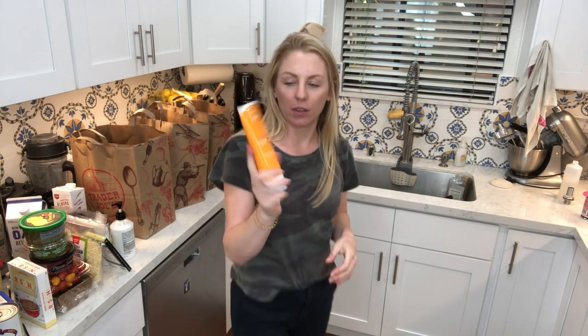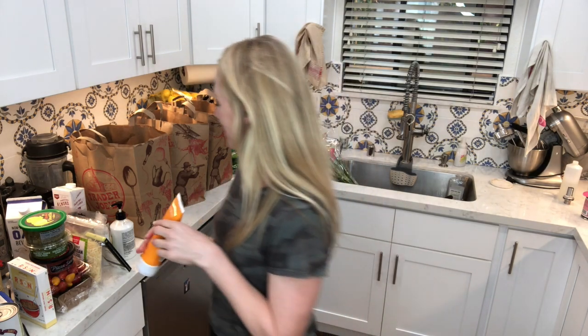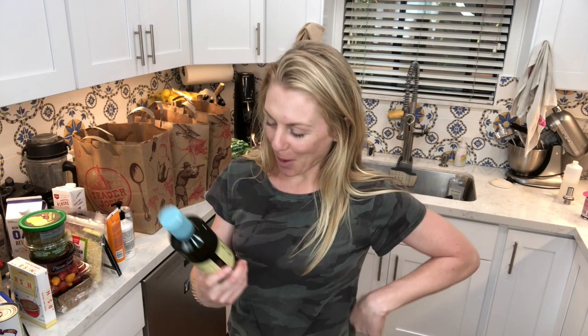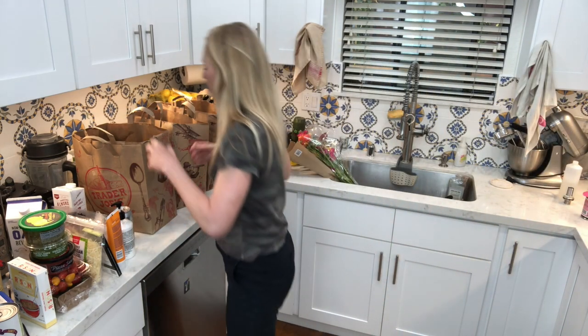I got some shave cream because at some point I'm going to shave my legs again, and when I do I'm going to need a lot of shaving cream — probably should have gotten one for each leg. I got a can of wine because, what if I go on a walk? I would never go on a walk and drink wine out of a can. And I got olive oil because I needed a different flavor of olive oil — you can never have too much olive oil.